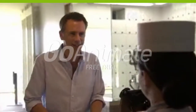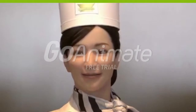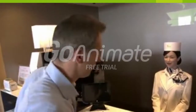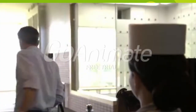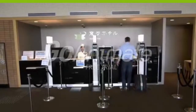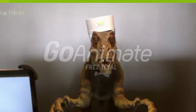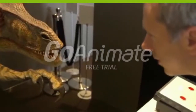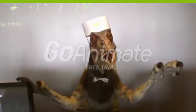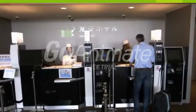Konnichiwa. Do you speak English? No. OK, let's try the next receptionist, who turns out to be... a dinosaur. And he does speak my language. Welcome to the Hennon Hotel. At least, I think he does.